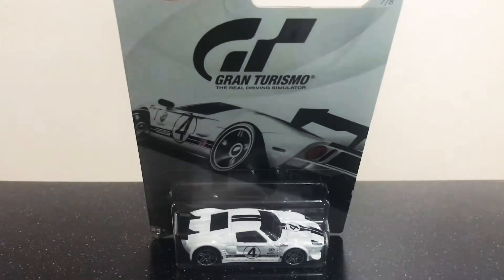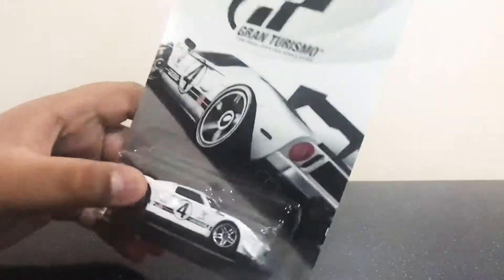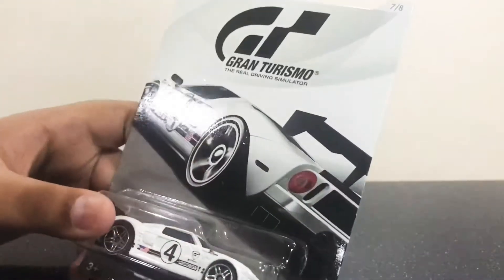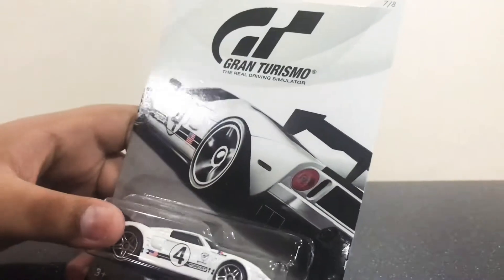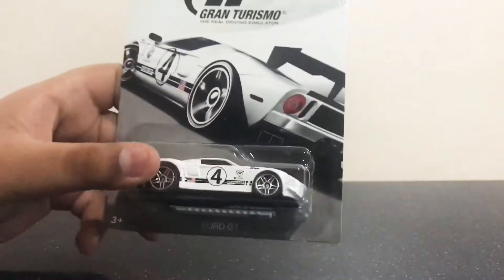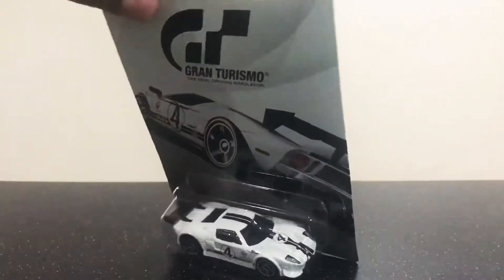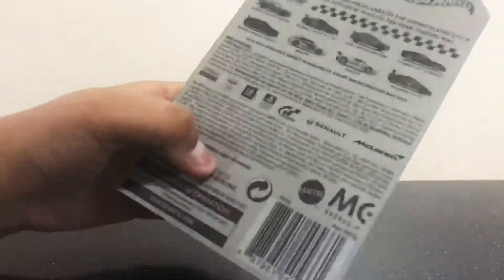Hello everybody, this is RL57 Toys Review. Today I have a Hot Wheels Premium number seven over eight, Grand Turismo — the real driving simulator — for GT in white. Take a look at the back, so this is the whole set.